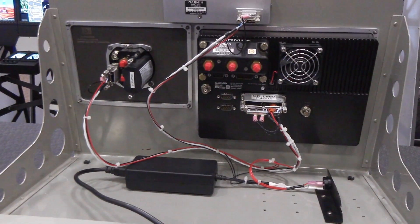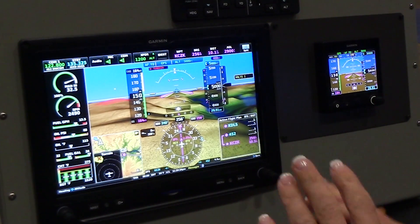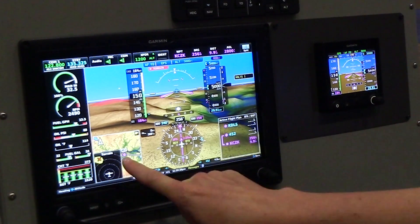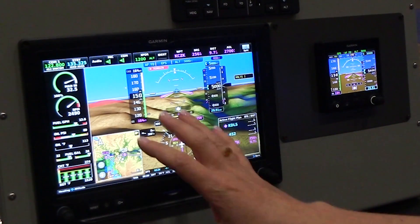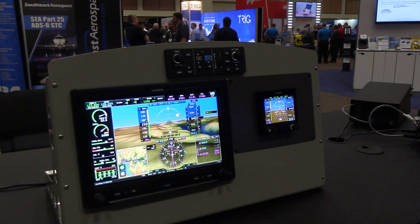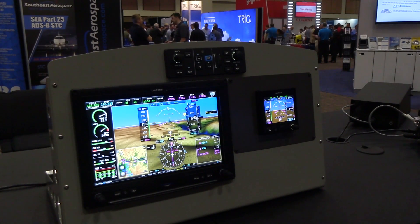G3X Touch for certificated aircraft is available in four configurations, including a single 10-inch display and a single 7-inch display. Customers can also pair dual 7-inch displays with one another, or a single 10-inch and a 7-inch display. With dual displays, customers get built-in redundancy, or they could also pair it with a G5, like it is in this configuration.